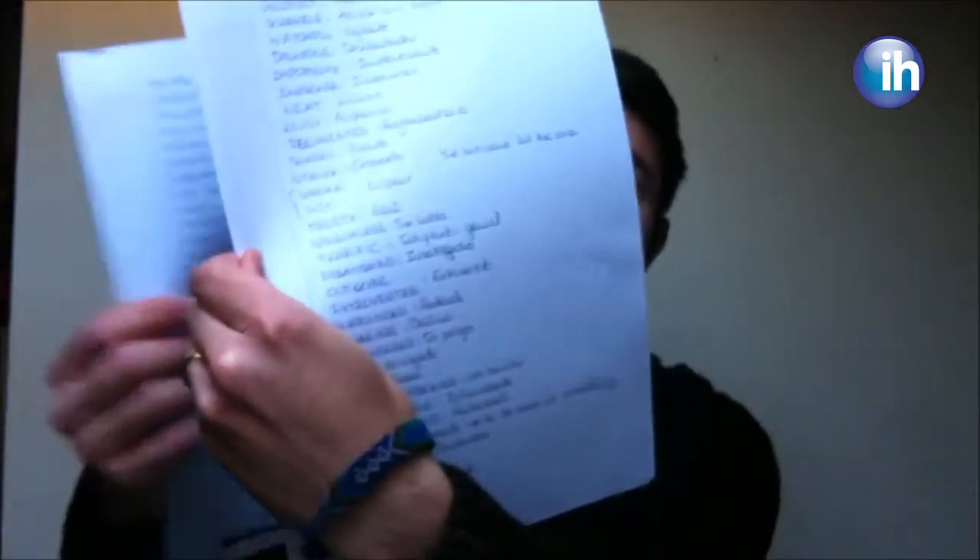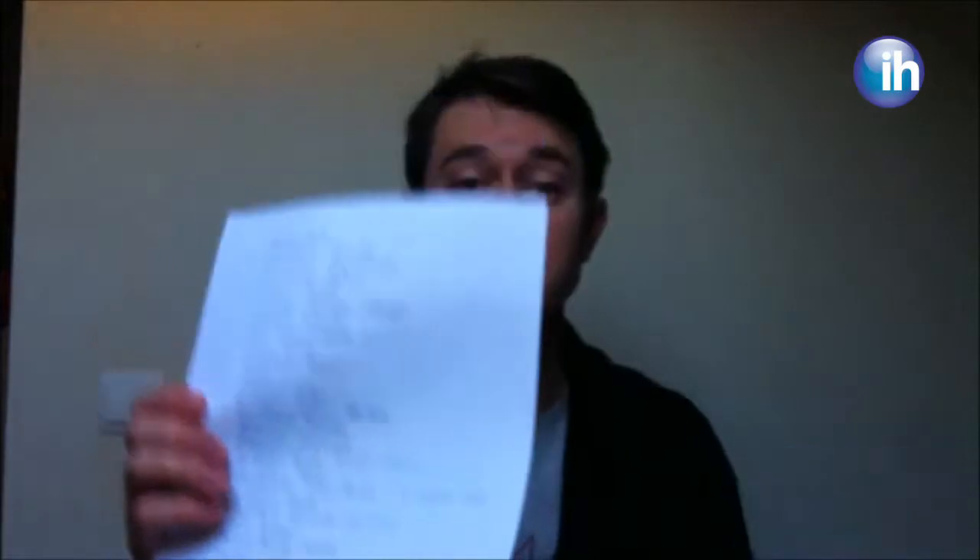Hi, I'm Gavin from IH Valladolid and I've got a tip that will hopefully help you with your vocabulary. Now I'm sure your teachers tell you that you should be noting down vocabulary in a list or a book, something like this. And you definitely should. This is excellent.